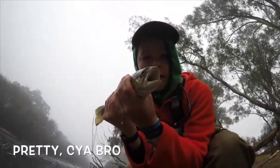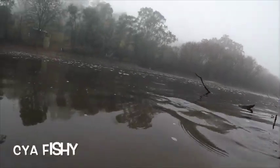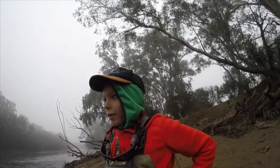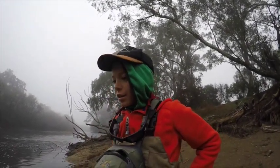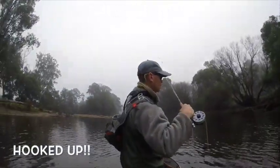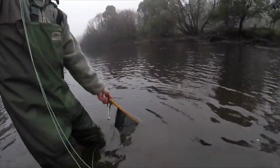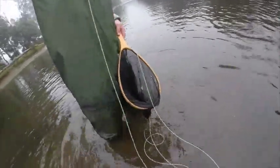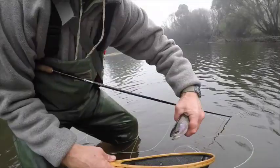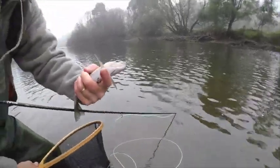Nice brown trout here. So that was interesting — been fishing two days, nothing but a little rainbow, and then boom! Really, that's why it seems so big. Nice rainbow trout.